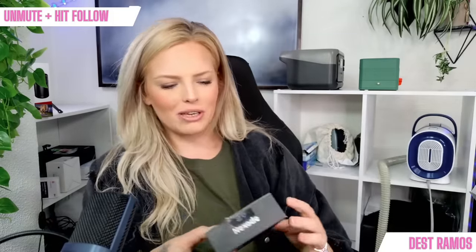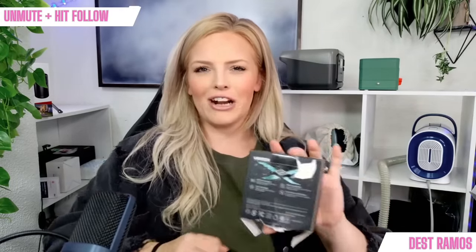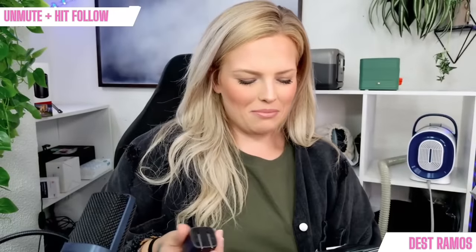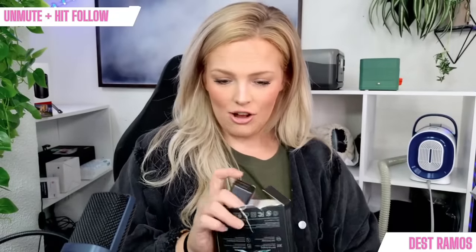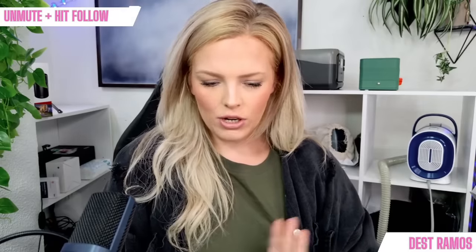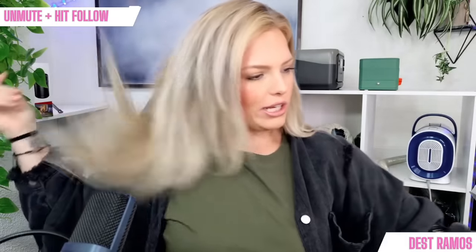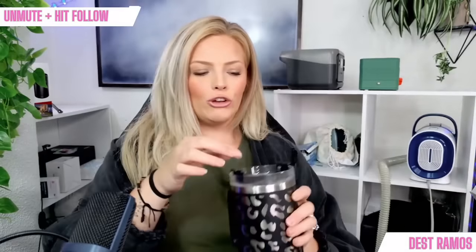I'm working on the autofocus on my new webcam. When it does autofocus it looks really good — I love it — but it takes me a second of playing around. It's 30-watt USB-C, 40% off right now.